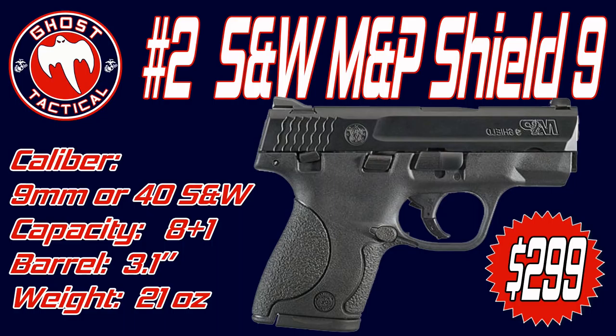The barrel length is 3.1 inches and the overall length is 6.1 inches. Capacity comes either with a flush 7+1 magazine or an extended 8+1. The weight unloaded is about 21 ounces. The MSRP is usually $449, but you can get them from about $349 to $400, and some places carry them at around $300. It is a great gun especially for the price.